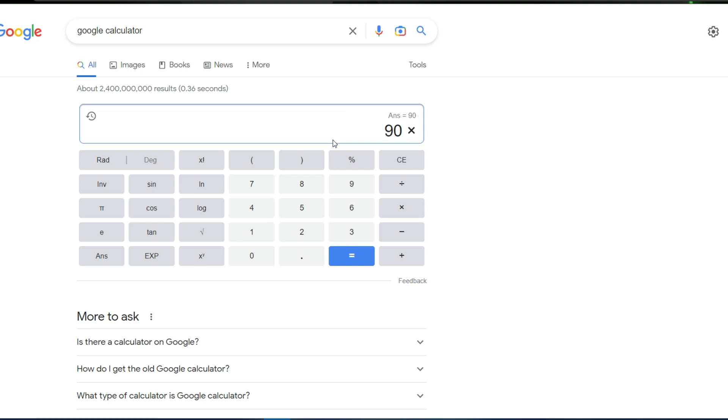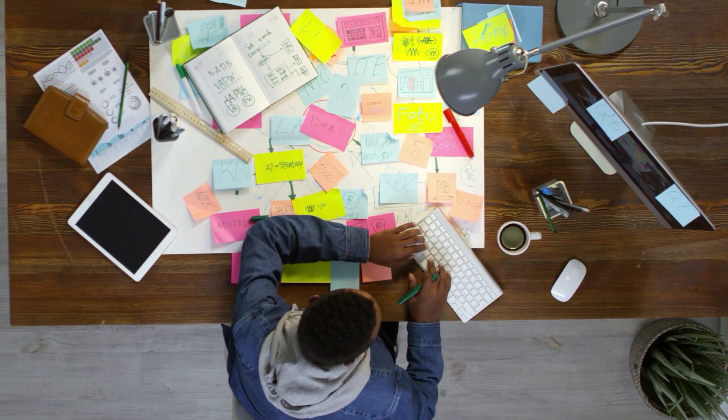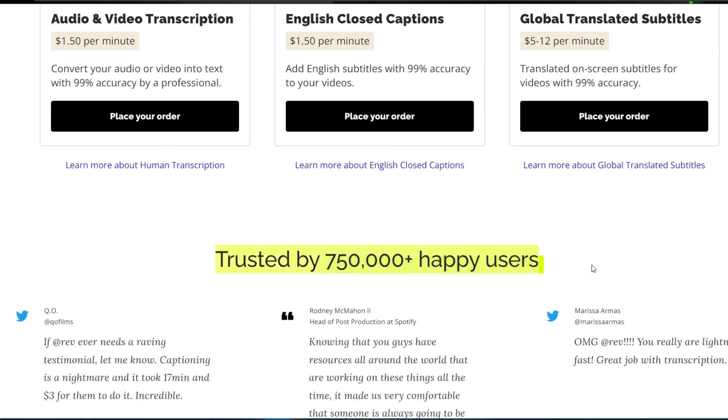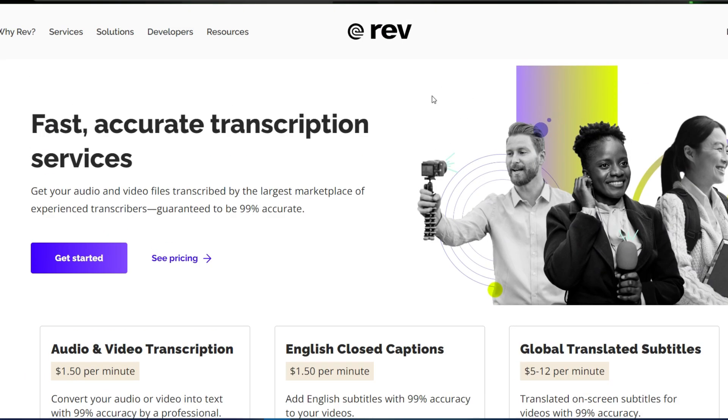You may make $270 if you type for 3 hours, and if you type for 5 hours, you can make up to $450 for doing nothing more than typing. Consequently, this is a chance that comes along only once in a lifetime. This is a very trustworthy website that has earned the trust of more than 750,000 grateful users from a variety of industries worldwide.